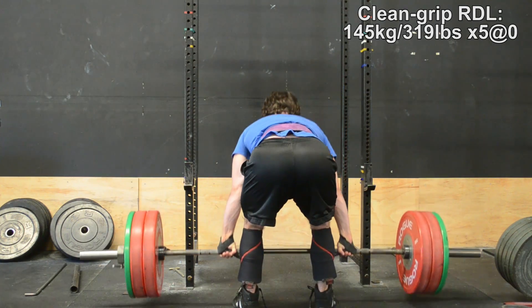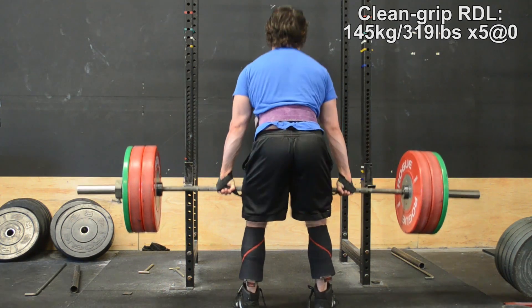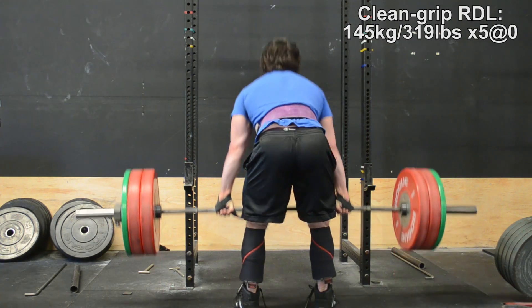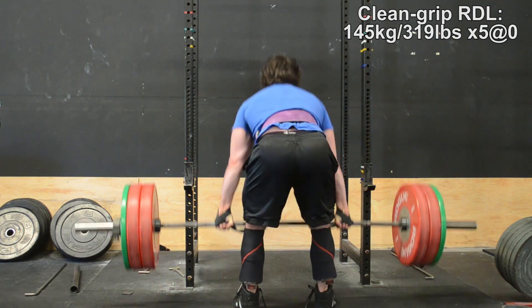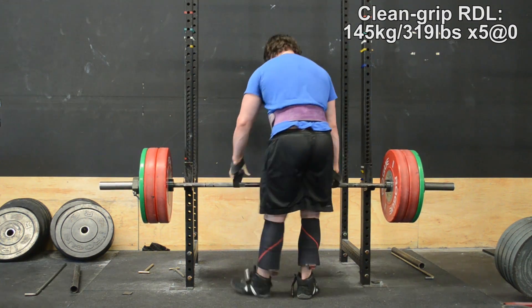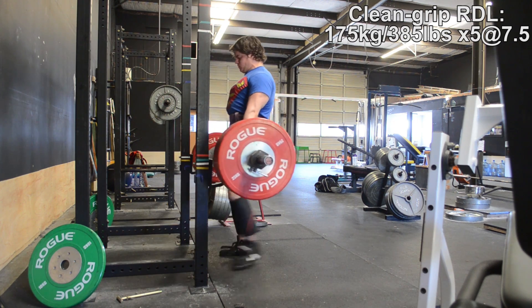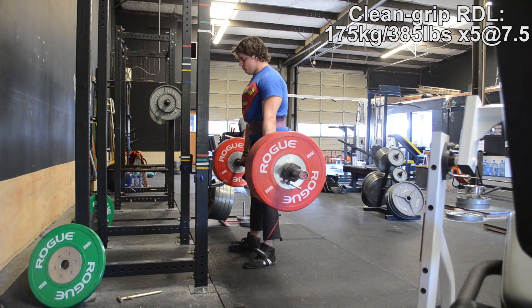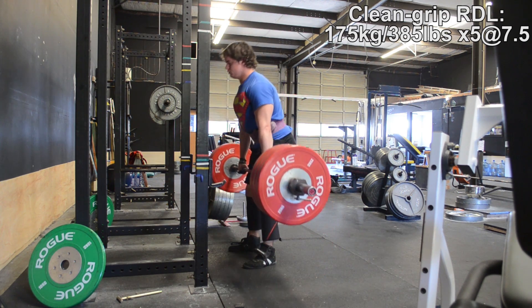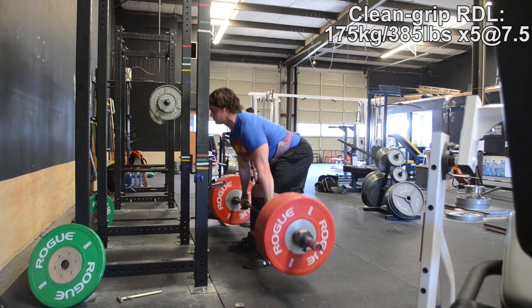So reason number one is that you can use lighter weights and less taxing movements to get a similar or better hypertrophic response when you combine them with the competition lift — so you're still getting skill-specific work as well. Now the next reason is probably to attack weak points. This is the idea that certain movements are better at addressing your weak point than the competition lift itself. Though I think this is a little off base — the best way to attack your weak point is to do the competition lift itself, because it stresses your weak point in exactly the way it will be stressed in competition.